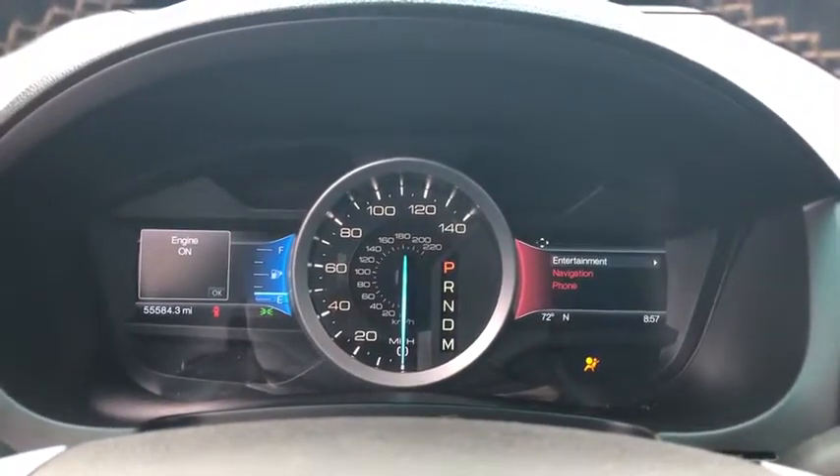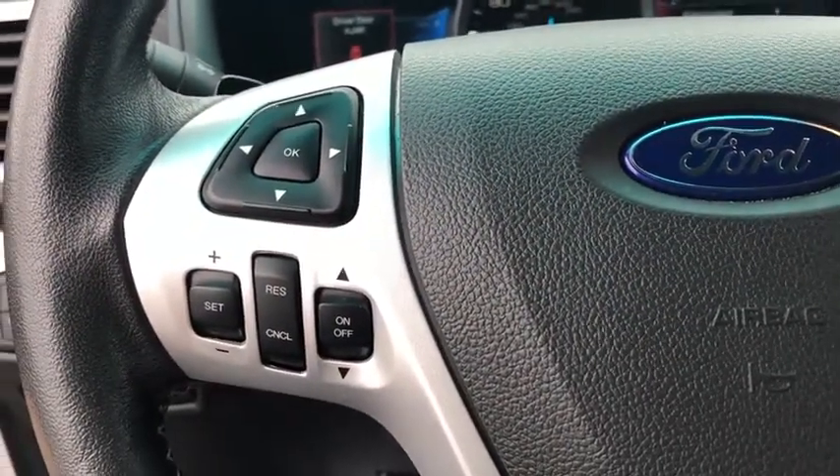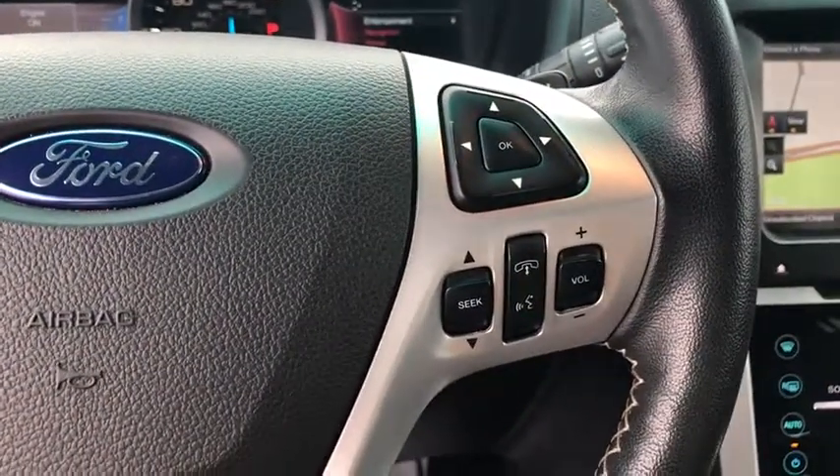Security system, power windows, rear window defroster, trip computer, CD player, heated front seat, electronic stability control, overhead console.